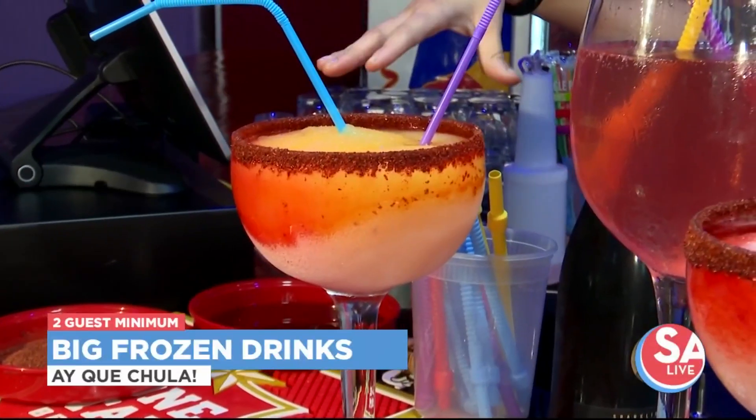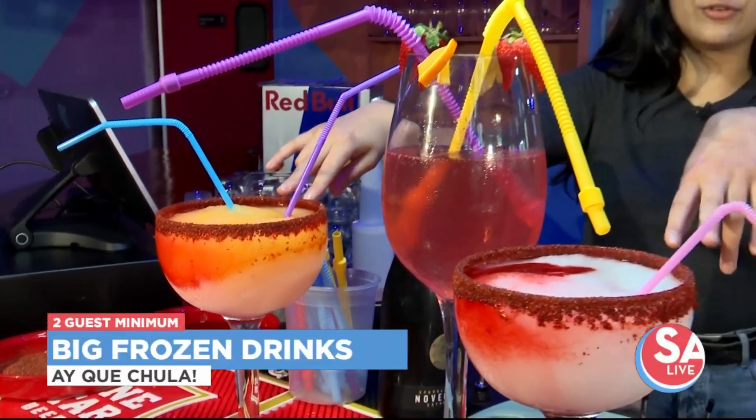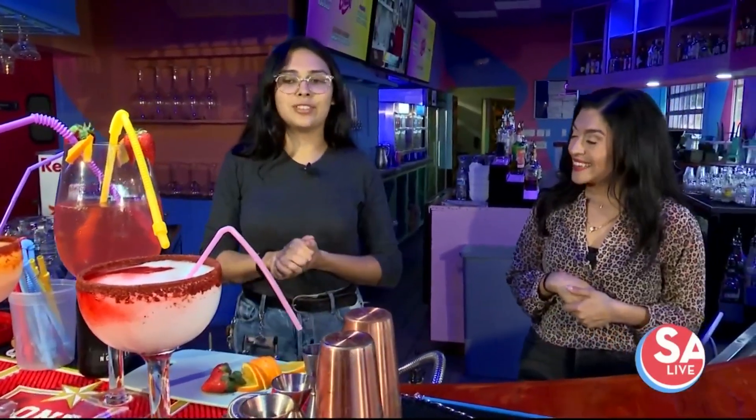These also come with a chamoy on the side as well, and they are shareable. We need a minimum of two people for the frozens and at least three for our largest mimosa. This one also comes in frozen as well.